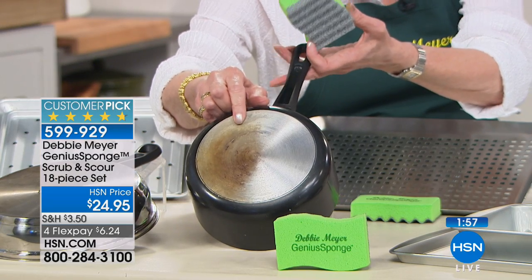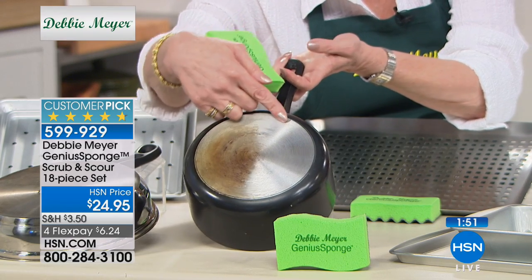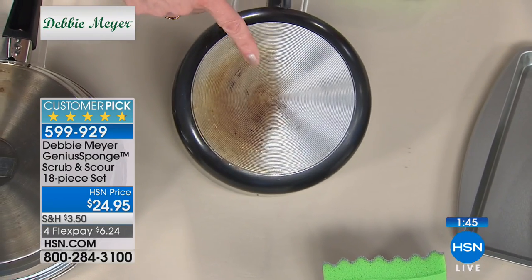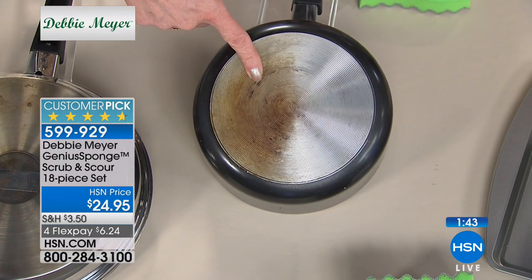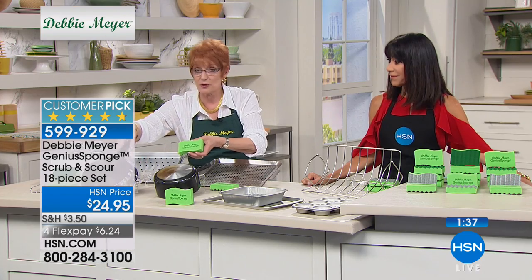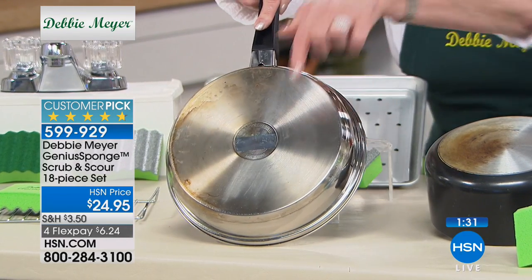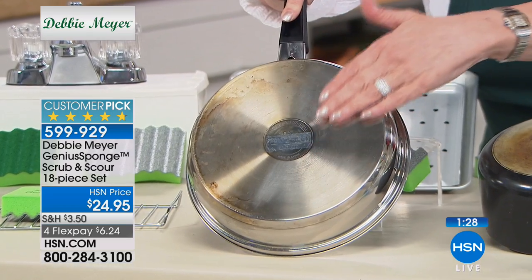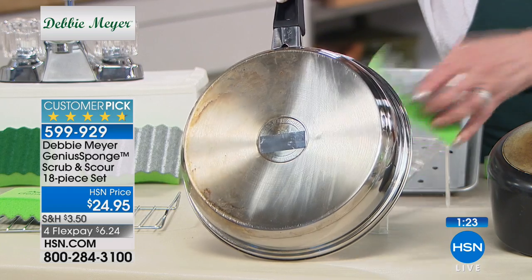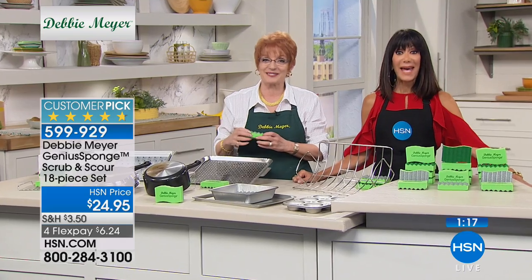I'm embarrassed to say, but this is what the bottom of one of my pots looked like. I used the silver scour side on it — look at the difference. No chemicals — this is the natural ingredients in this sponge. And look at this beautiful stainless steel pan — again, I'm embarrassed to say this was mine. Look at the difference: the side that wasn't scrubbed versus the side that is like absolute satin — and that's only using my sponge.